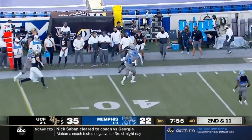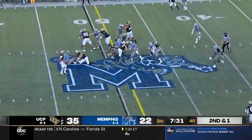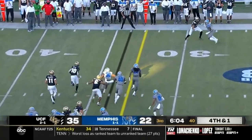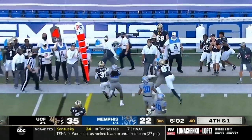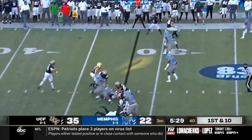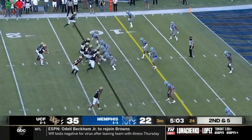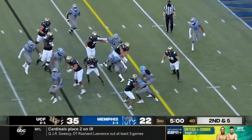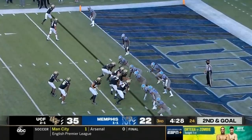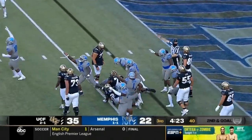Did you see a good pass by Dylan Gabriel? Good catch. Gabriel hands it off to Anderson. Here's McCray going to try and take it outside, got north-south just enough and made it. First down and 10 from the 32. Gabriel fires a strike on the screen to Robinson. Anderson Jr. picks up another first down — UCF can move the ball, it's fantastic. On the Wildcat, Anderson put it on the ground and Memphis got the ball.